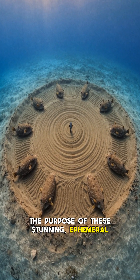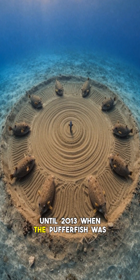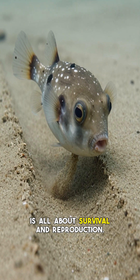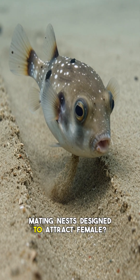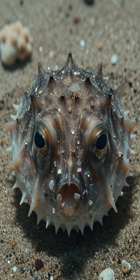The purpose of these stunning ephemeral sculptures remained a mystery to divers until 2013, when the pufferfish was identified as their creator. The science behind this artistic feat is all about survival and reproduction. These magnificent sand circles are elaborate mating nests designed to attract females. The male painstakingly collects fine sand particles for the center, where the female will lay her eggs.